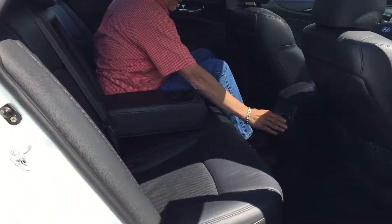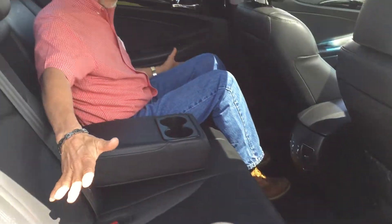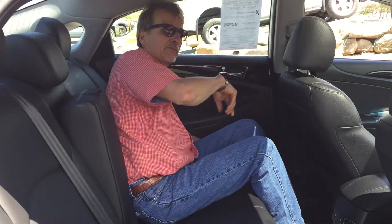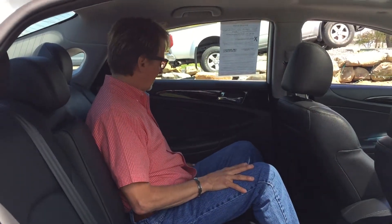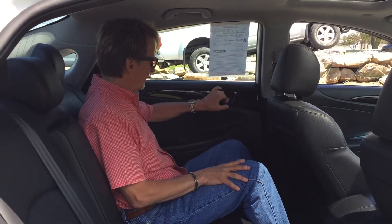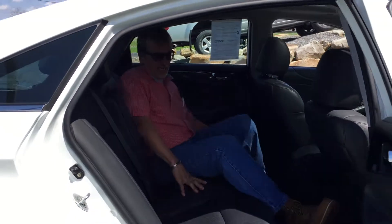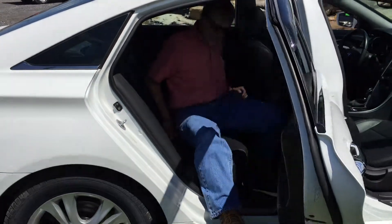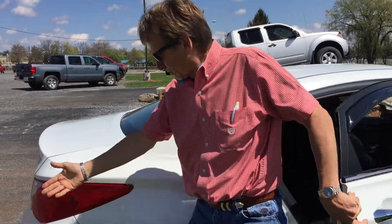We've got air vents back here, we've got the carpeted floor mats that look like they've never been used. The seats are absolutely perfect, same with the headliner. These rear seats are heated, which is a pretty neat feature in a sedan.